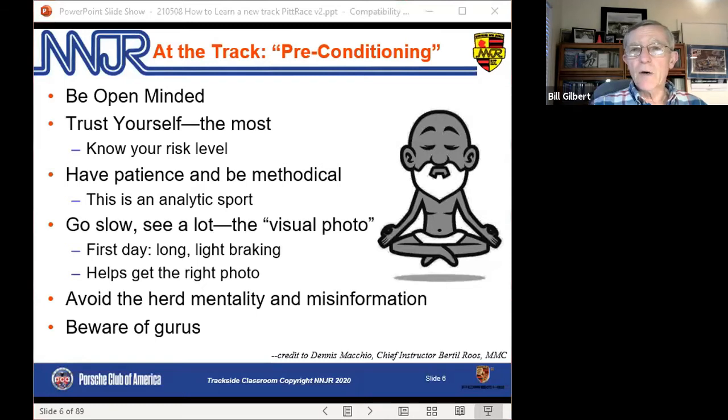Don't be in a hurry to go fast — go slow, get that mental picture, that vision. He called it a visual photo of the track. On the first day, brake early, brake lightly, work on getting the right mental picture of each corner. Avoid herd mentality, misinformation, and gurus — including me. Develop your own view of what works for you on any given track, and in this case, Pit Race.